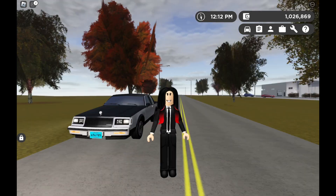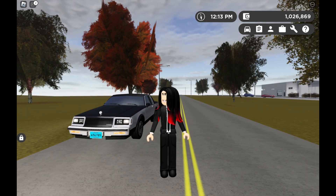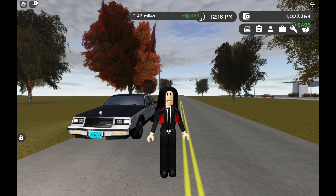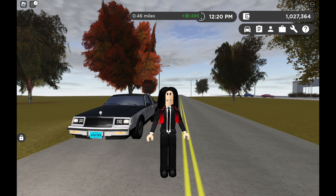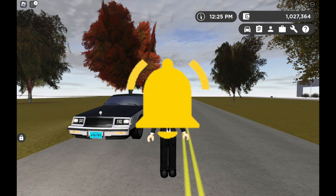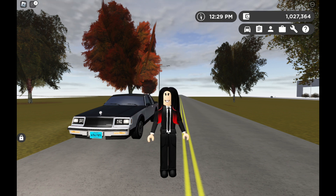Alright, I have entered inside the dealership and I'm going to show you what car I should buy in this Greenville game. I'm trying to think which car is the cheapest. Maybe I should click classic and sort low to high, then I can see which car I can drive with the classic game pass.